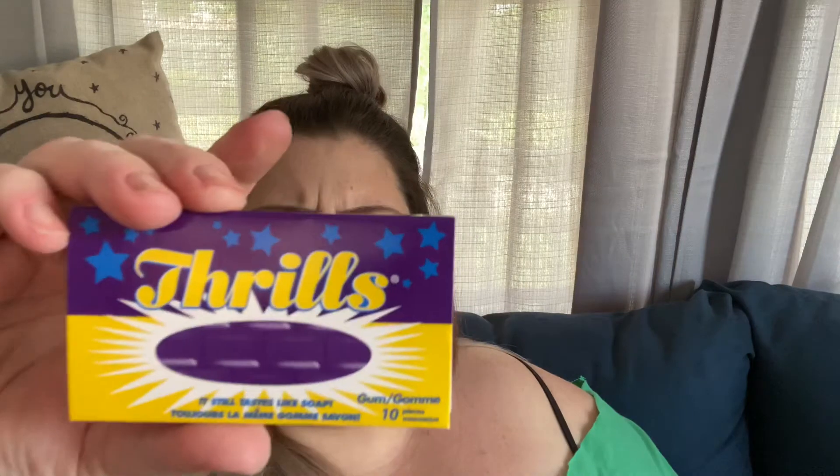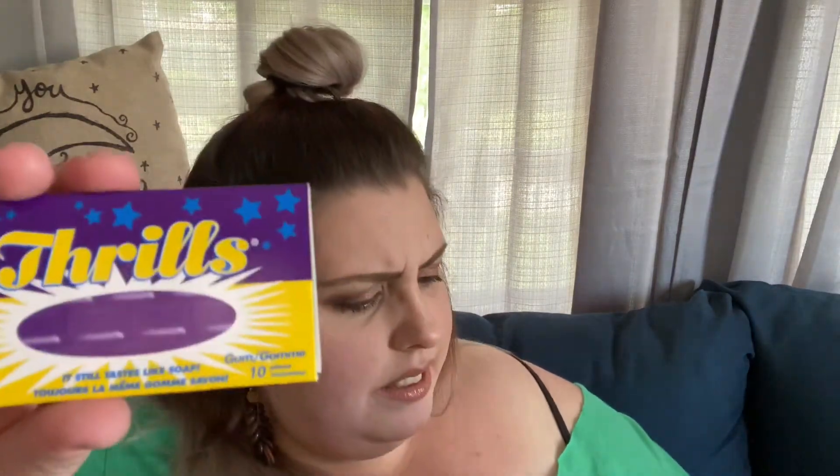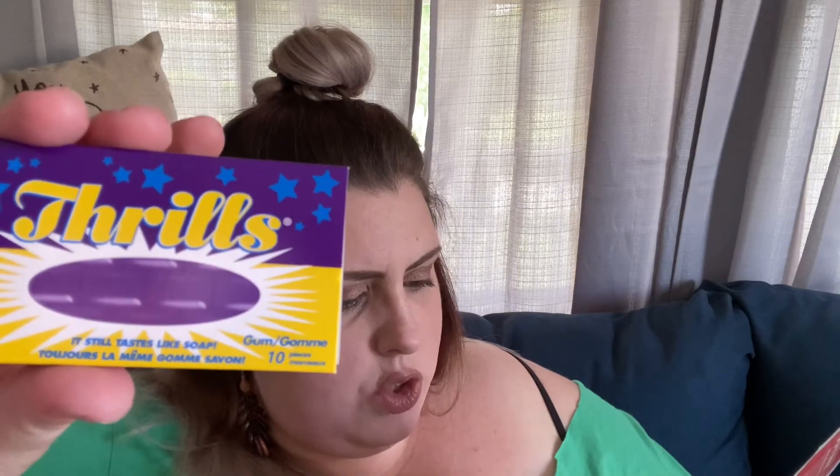Some Thrills gum — it still tastes like soap. What? It still tastes like soap? Why does it say that? It's a strange but endearingly Canadian description for this rose-water flavored chewing gum. I hate rose — it's gross. But I'll try it today. Just remind me not to try it as my last one.